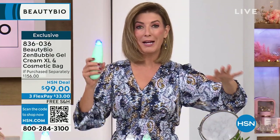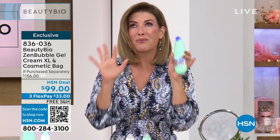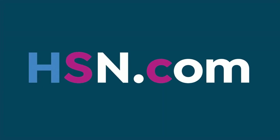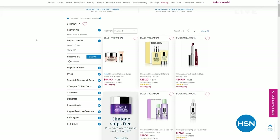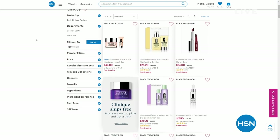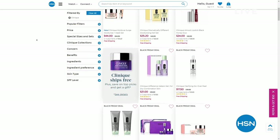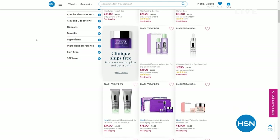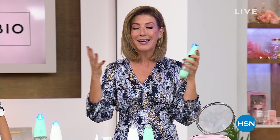One-day-only Beauty Bio pricing here at HSN. I'm so glad you're watching and shopping — I can't wait for you to try the Glow Pro Facial. It just feels so good. While you're online shopping for great Beauty Bio products, check out all the other great values. I think Clinique's on free shipping today — we have some of the most amazing prestige beauty brands. We'll be right back; we're going to talk about the neck.